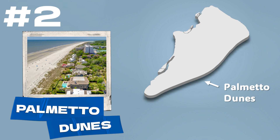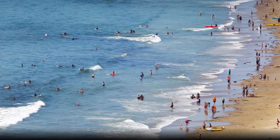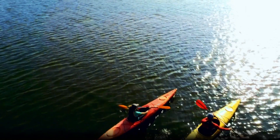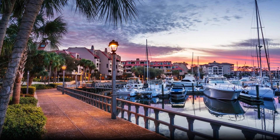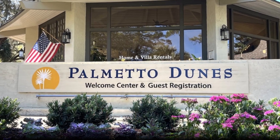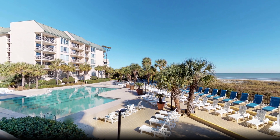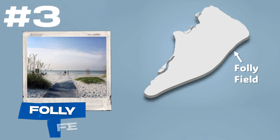Another option if you want a beach with lots of amenities is Palmetto Dunes. It's not quite as busy as Coligny Beach but still offers many of the same activities. There are excellent places nearby to rent kayaks, paddleboards, fishing equipment, and more. As an added bonus, you'll have easy access to the nearby Shelter Cove shopping area and marina. Beach access and public parking are more limited than at Coligny, so Palmetto Dunes is best for people staying in one of the hotels or rental properties within walking distance.